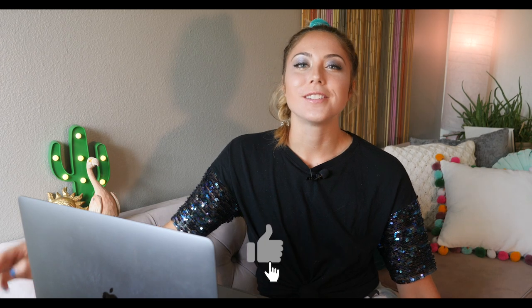Thanks for watching my channel Whistloud TV. If you haven't yet, don't forget to like, subscribe, and comment, and of course turn on those notifications. I come out with new videos every Wednesday and Friday and I'd love for you to join along.